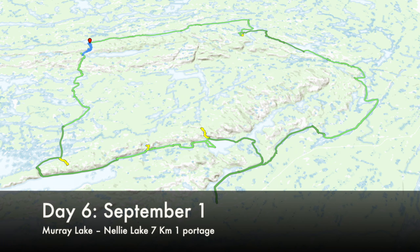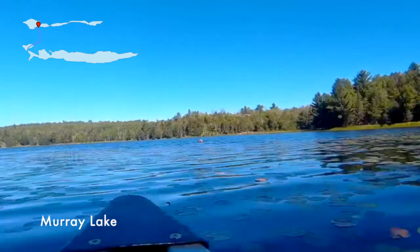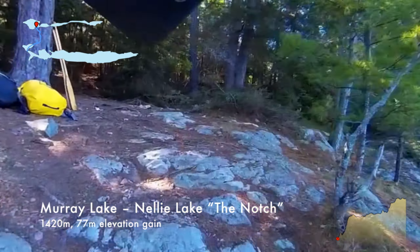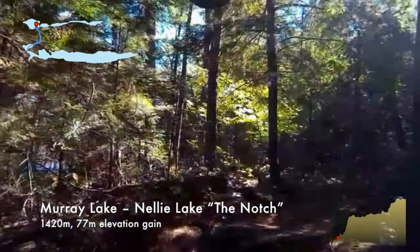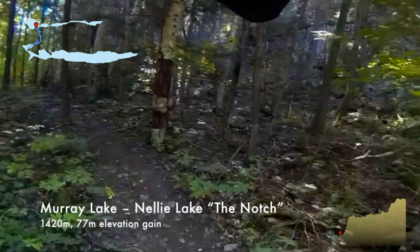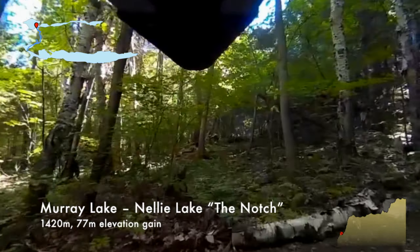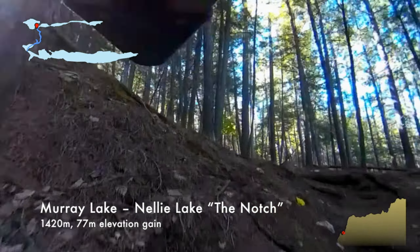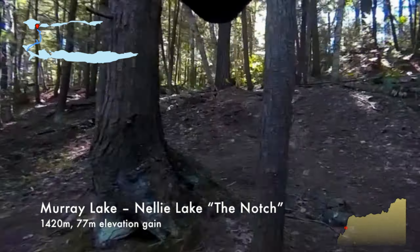For our sixth day we were only doing one portage. I was actually a little afraid of this portage. Murray Lake isn't really a great lake to camp on, but it was a great base for tackling the Notch, which is the name for the portage from Murray to Nellie Lake. It's not the tallest portage, but it's the steepest portage in the park. I'm just about to start going up the steepest part. The first time I saw this I was going the other way and I just couldn't get over that anyone would be crazy enough to carry a canoe up that. And now I'm doing it.